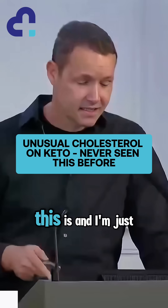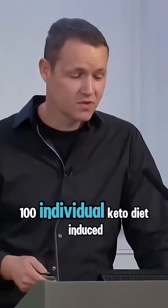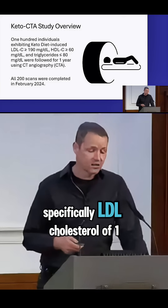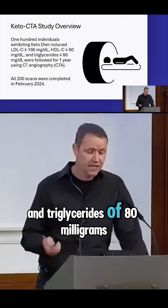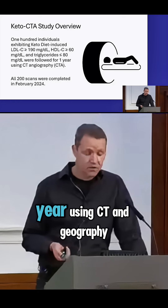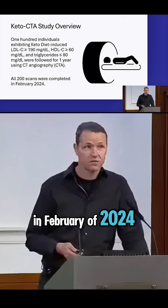The keto CTA study. I'm going to give a quick brief overview: 100 individuals with keto diet-induced increased cholesterol levels — specifically LDL cholesterol of 190 milligrams per deciliter or higher, HDL cholesterol of 60 milligrams per deciliter or higher, and triglycerides of 80 milligrams per deciliter or higher — who were followed for one year using CTA angiography. All 200 scans were completed in February of 2024.